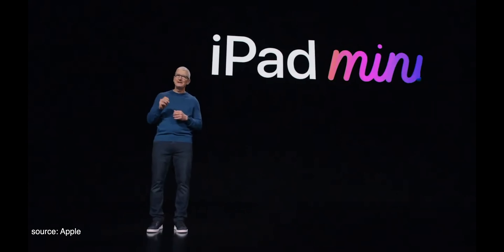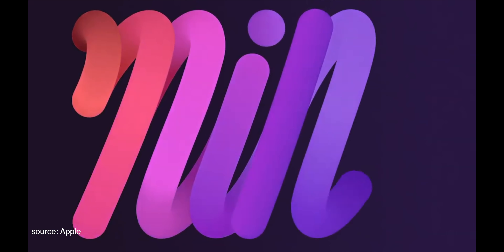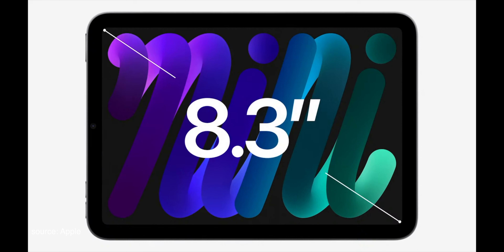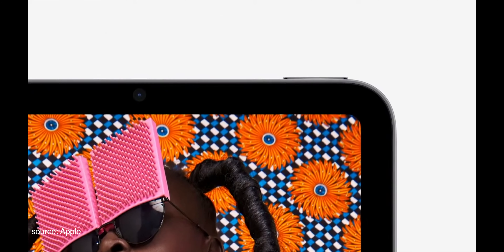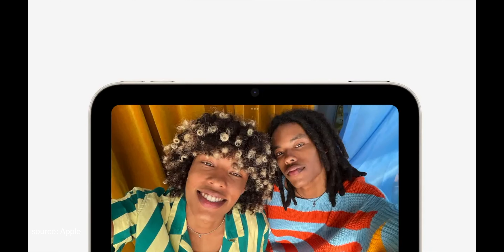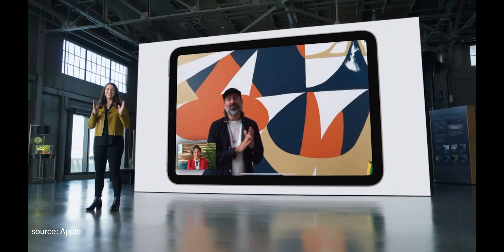Now let's talk about iPad mini. With this new design, we were able to increase the screen size all the way to 8.3 inches. The Touch ID sensor is built right into the top button of iPad mini. The back camera now features a 12-megapixel sensor with focus pixels and a larger aperture. On the front, iPad mini features the new 12-megapixel ultra-wide camera, which means it also supports Center Stage.